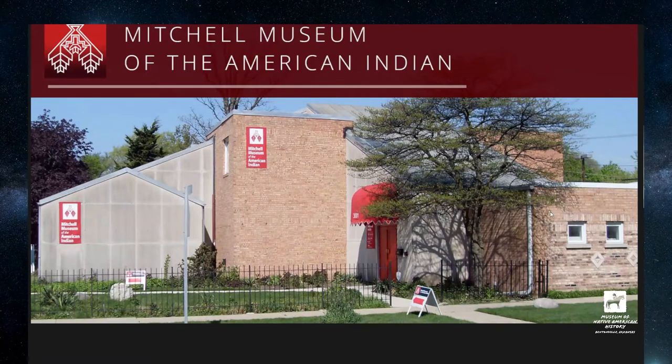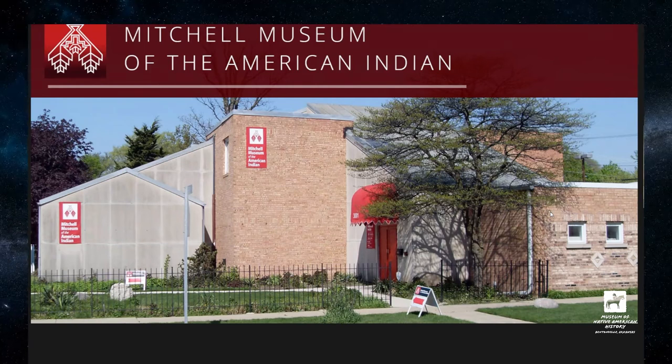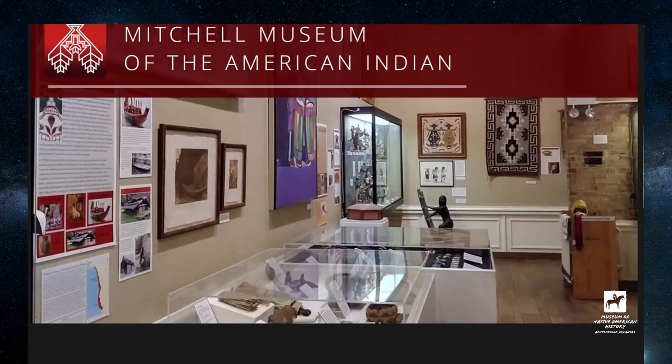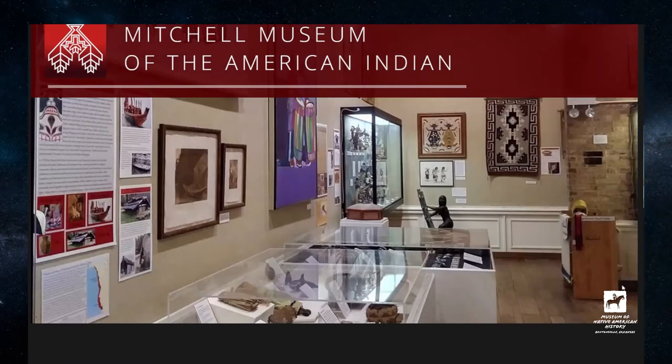We are located in Evanston, just outside of Chicago — not too far from the city. This is our exhibit, A Regional Tour of American Indian Cultures.